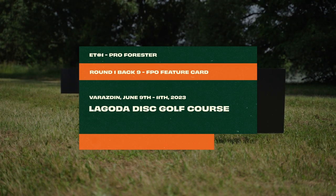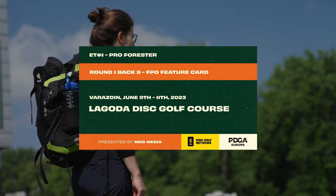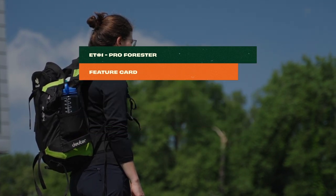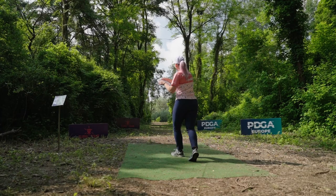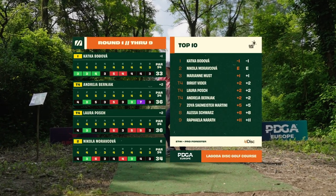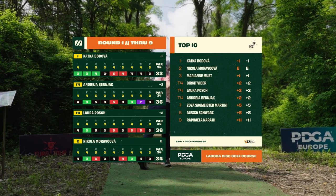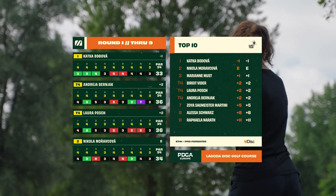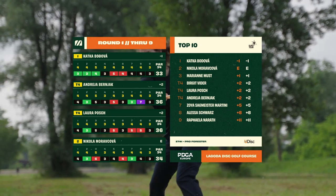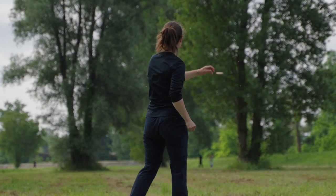Hello and welcome back to coverage of the PDGA Euro Tour. We are at the first stop, the Pro Forester tournament at Lagoda Disc Golf Course in Varaždin, Croatia, bringing you round one back nine FBO feature card coverage. I'm Connor Wood and with me once again Elias Lukkanen. Excited to see what happens on this difficult wooded back nine. The gaps are tight, the course is demanding, conditions are not at their best — a little bit humid, a little bit rainy.